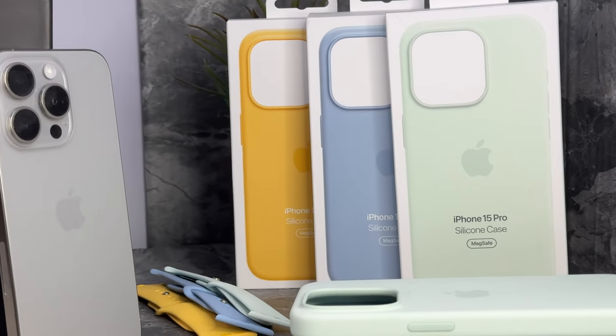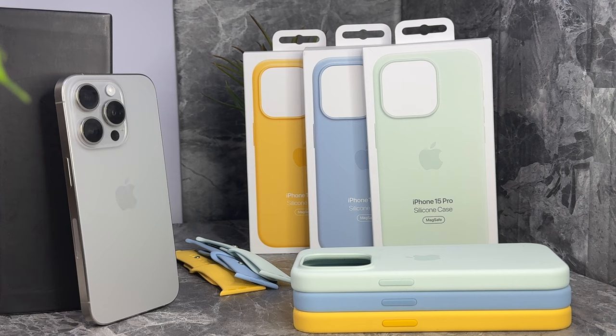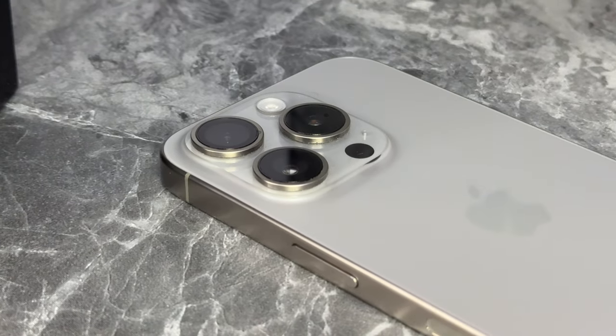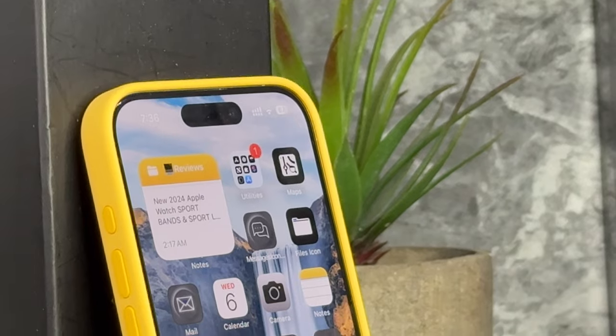The new soft mint, light blue, and sunshine silicone MagSafe cases for Apple — three out of four cases for this season's iPhone 15 lineup, excluding pink. It would be great if Apple decides to release more in the summer, like they used to.